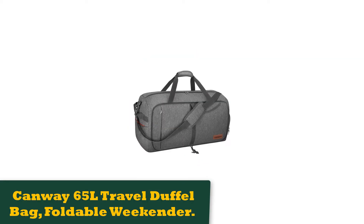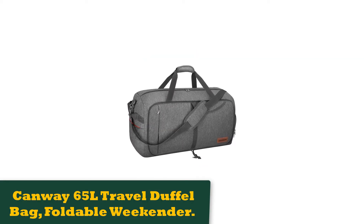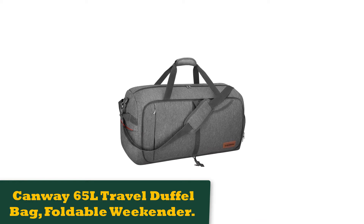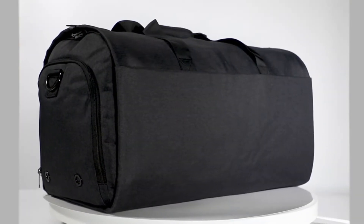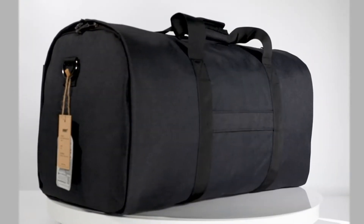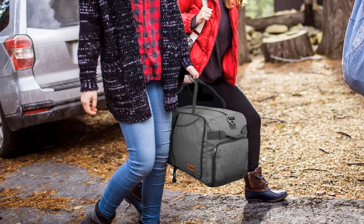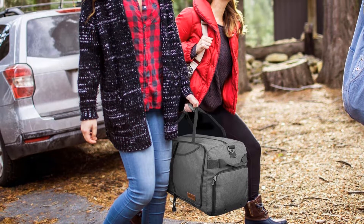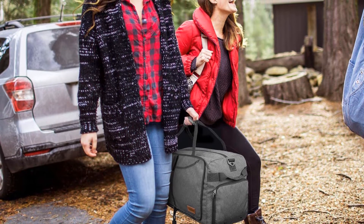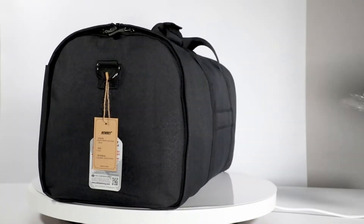Number 2: Canway 65L Travel Duffel Bag, Foldable Weekender. This is one of the most popular and capable duffel bags on the market today. Made from water and tear-resistant 600D polyester, this duffel will take you anywhere you want to go. You'll have no trouble stashing all your gear in here as there's plenty of space. The main compartment is great for all your usual clothing and gear, but there are hidden extras that will make you grin with delight.